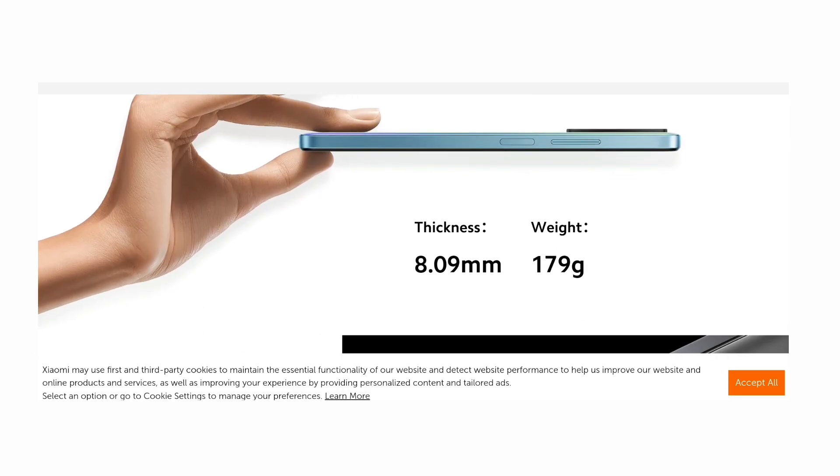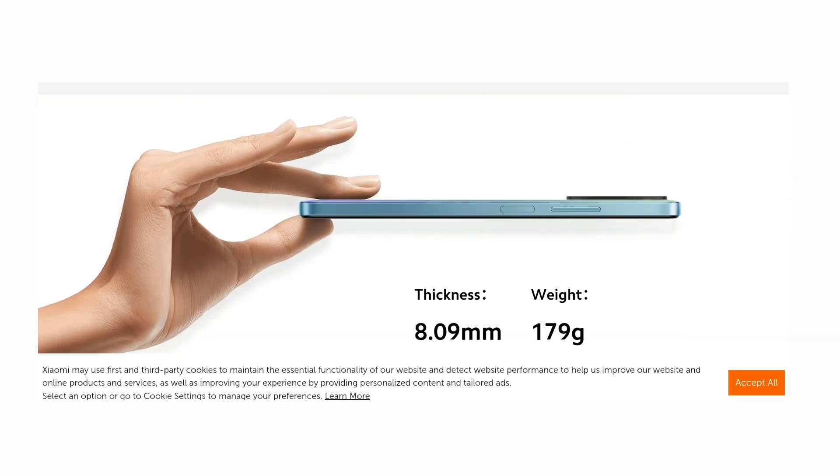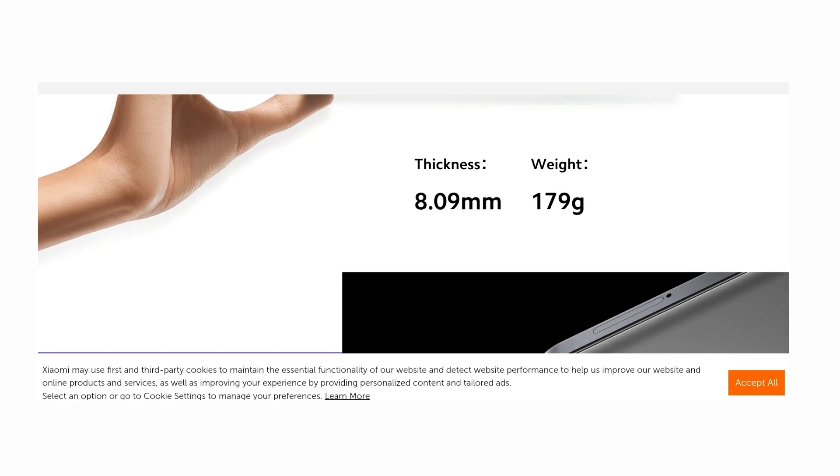The Snapdragon 680 processor is given. The battery can keep the phone running well and the phone has a very classy look. The camera and sound performance are very good, and the phone is officially available.